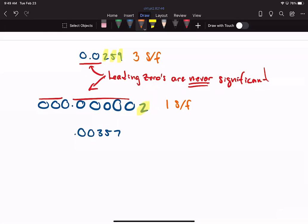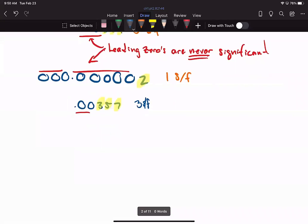It really doesn't matter how many leading zeros there are. As long as I count only the non-zero digits — here's my leading zeros and here are my non-zero numbers — I have three significant figures. That's how we deal with leading zeros.